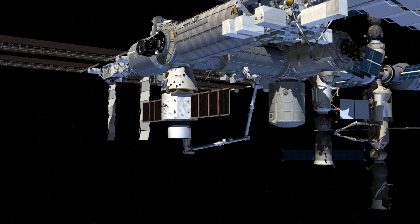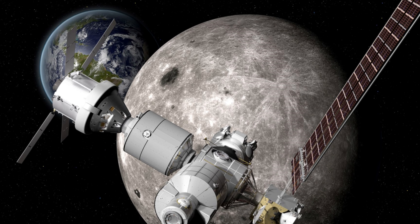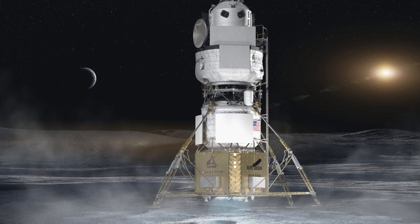The project has different parts, like the launch area in Florida, the Space Launch System, the Orion spacecraft, the Lunar Gateway — a space station around the moon — and the Human Landing System, a home for astronauts on the moon's surface.